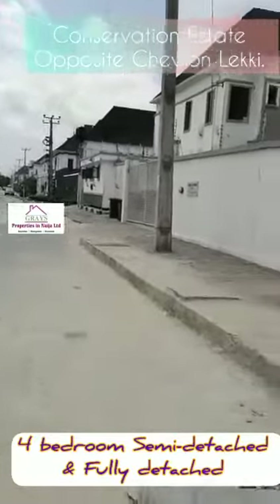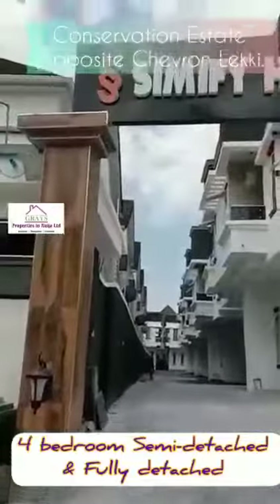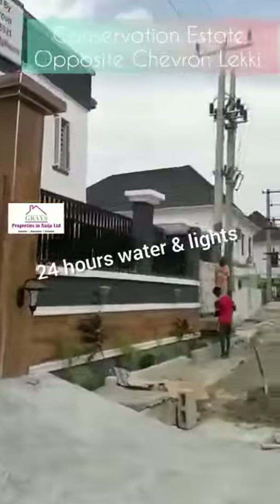That is a road. It's on a conservation court road. It's a private estate with 13 units. We have sold nine.